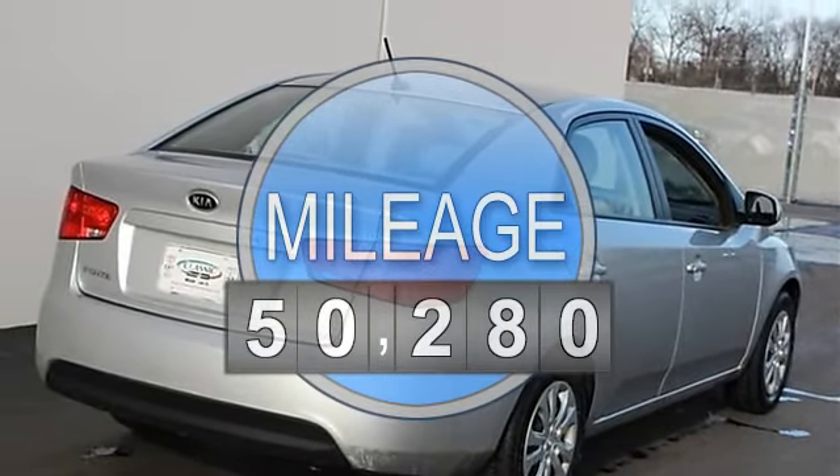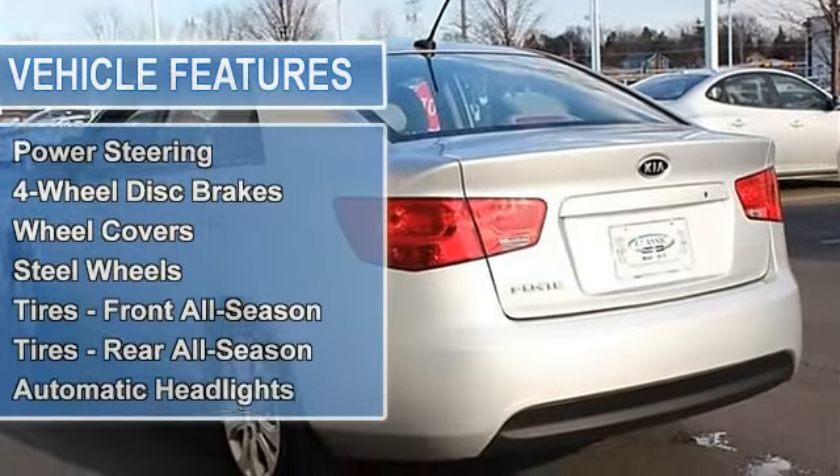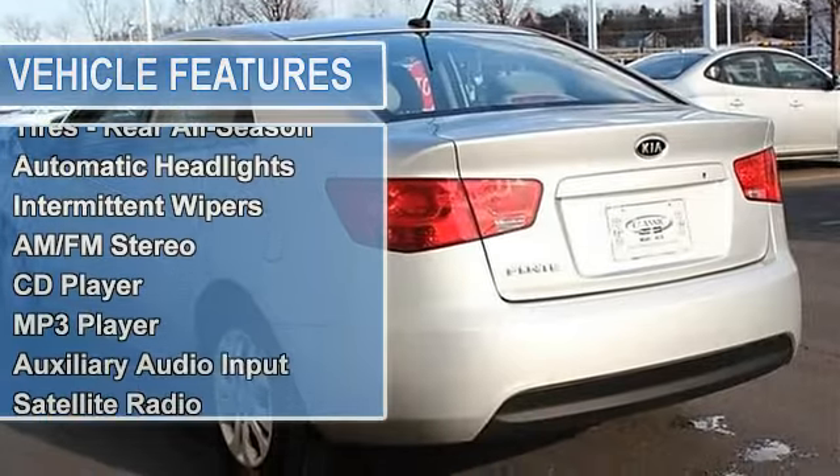Power steering, four wheel disc brakes, wheel covers, steel wheels, tires front all season, tires rear all season.